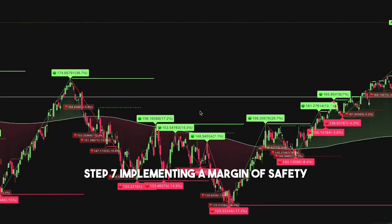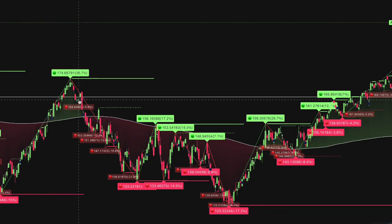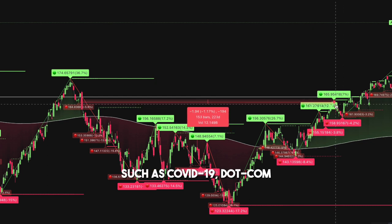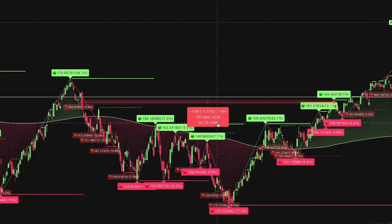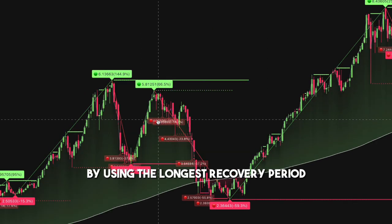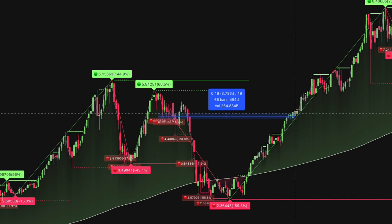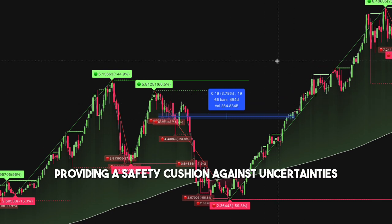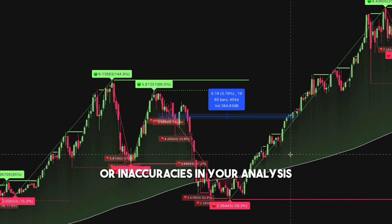Step 7: Implement a margin of safety. Study the recovery period of stocks during black swan events such as COVID-19, the dot-com crash, and global economic crises. Employ a stop-loss strategy by using the longest recovery period as a time stop for your investment, providing a safety cushion against uncertainties or inaccuracies in your analysis.